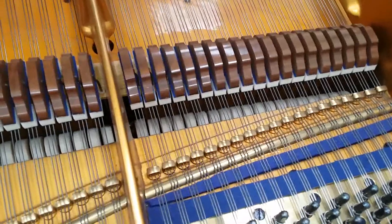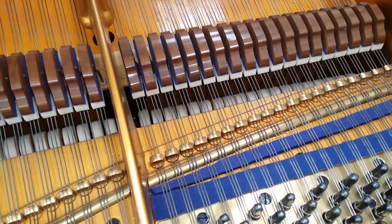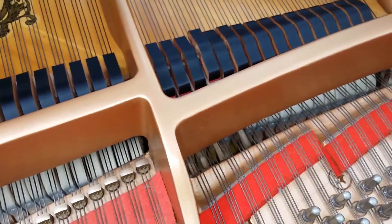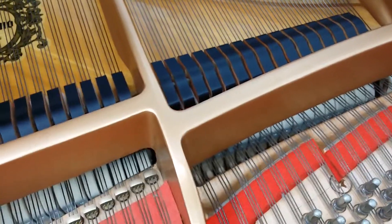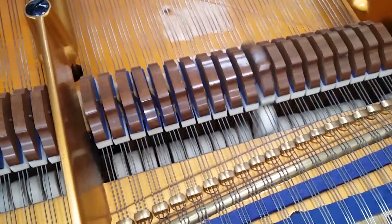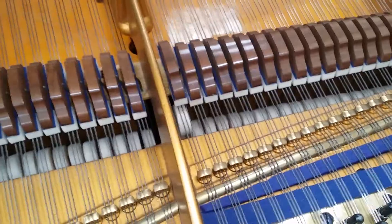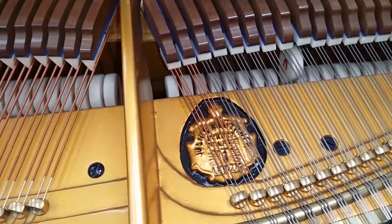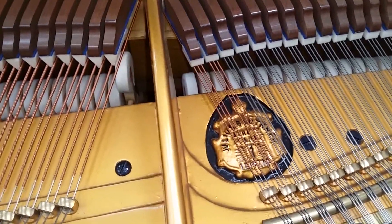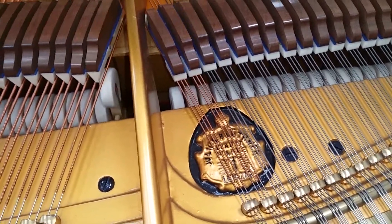These Bluthner 1930s grands are extremely popular. The tone of the piano in the mid treble is rich and singing. Compared to this Yamaha, it has a much warmer sound, more mellow. Of course that's personal taste — whether you want a mellow sounding piano or a kind of bright modern sound. The tenor area also sings beautifully, and you don't notice the break point between the tenor notes and the bass notes.